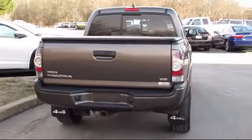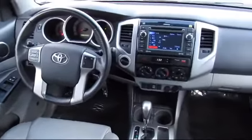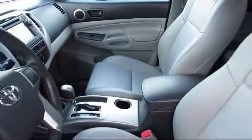It has a tilt steering wheel and less than 85,000 miles on the odometer. Every vehicle is rigorously inspected and reconditioned by our factory-trained mechanics, so you can buy with confidence knowing that your next vehicle is in the best possible condition.